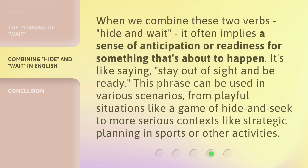When we combine these two verbs, 'hide' and 'wait,' it often implies a sense of anticipation or readiness for something that's about to happen. It's like saying, 'stay out of sight and be ready.' This phrase can be used in various scenarios, from playful situations like a game of hide and seek to more serious contexts like strategic planning in sports or other activities.